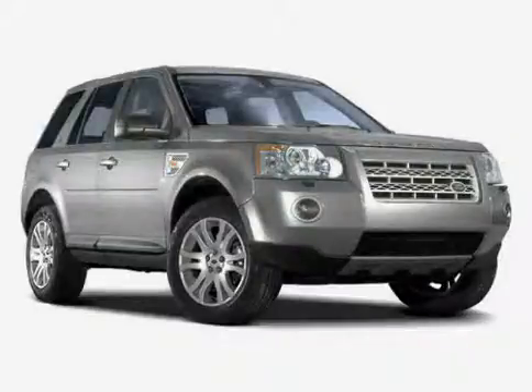Look at this 2008 Land Rover LR2, equipped with Power Door Locks, Cruise Control, Premium Sound System, Power Tilt Sliding Sunroof, Panoramic Roof, and Traction Control.